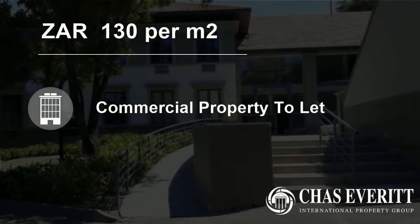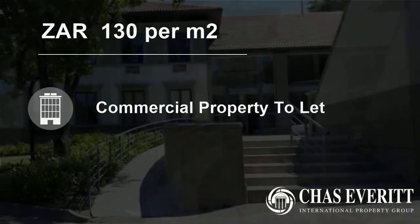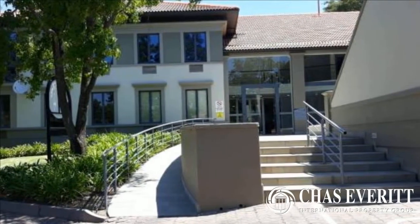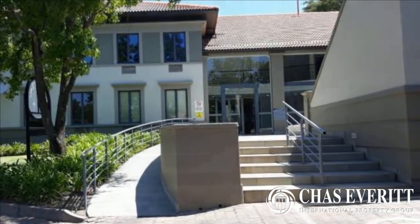Welcome to this 842 square meter commercial property for rent in Sandton Central, Sandton, Gauteng, South Africa, for 130 Rand per square meter.